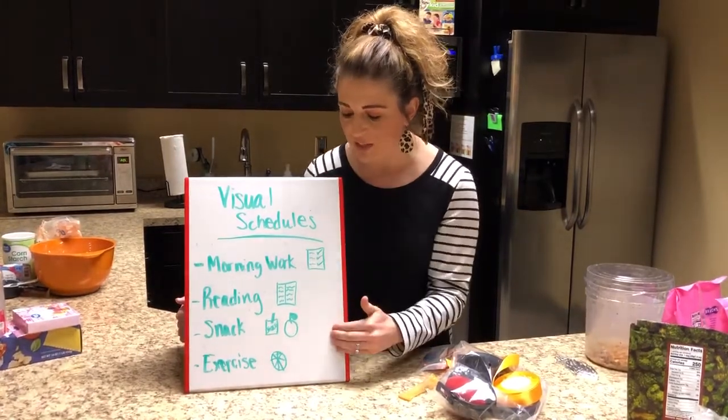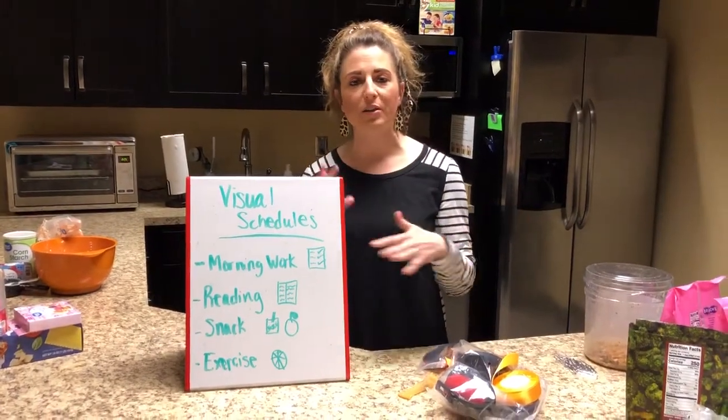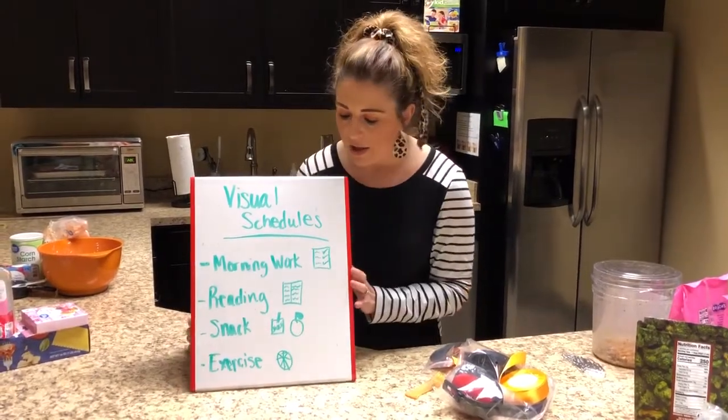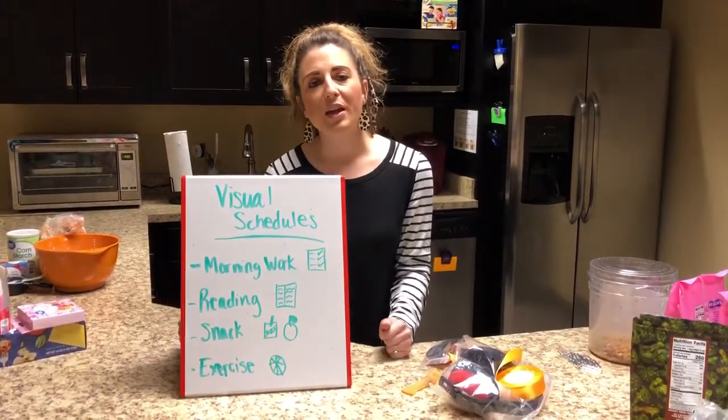It's a nice way to accommodate everyone, because everyone learns in different ways — whether it's visual, whether it's with pictures, whether it's hearing things — so this kind of helps go over everything together.